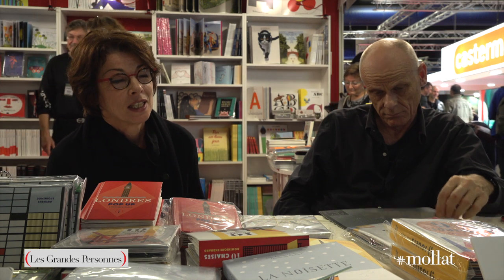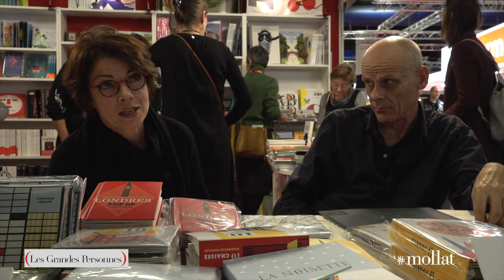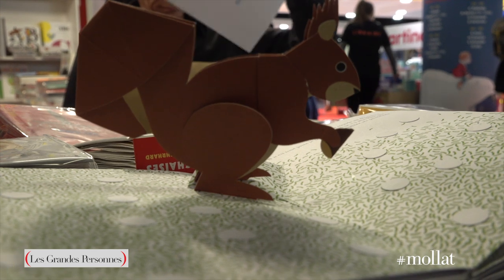Nous travaillons complètement ensemble, puisque à l'origine c'est Dominique qui m'a entraînée dans l'histoire du livre de façon générale. Et pour ce projet en particulier, l'idée nous tournait dans la tête depuis longtemps de bâtir un livre sur l'idée de la trace : le cheminement d'un personnage et d'une trace qui serait laissée dans la neige. On a tourné cette idée pendant longtemps sans réussir à lui donner un sens. Et puis un jour, il y a cette image de l'écureuil qui a surgi, de l'écureuil qui fait ses provisions pour l'hiver. À partir de là, tout s'est enchaîné de façon complètement naturelle et immédiate.